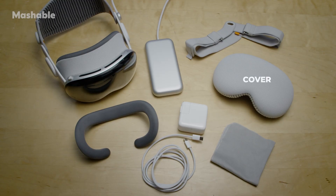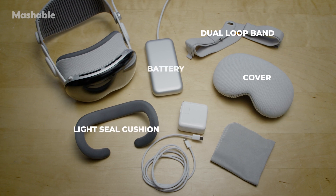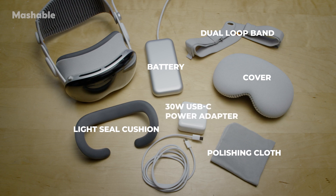And finally, this is what comes in the box: cover, dual loop band, light seal cushion, battery, polishing cloth, 30-watt USB-C power adapter, and USB-C charge cable.